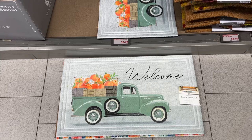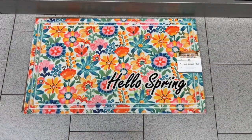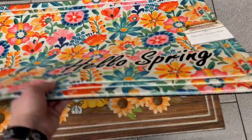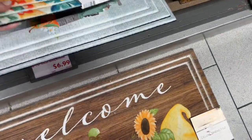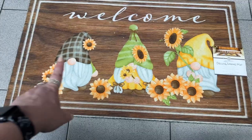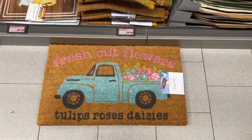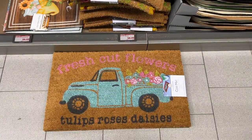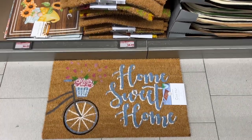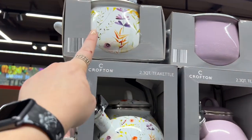There's a deluxe spring outdoor mat for $6.99. They have one with gnomes and sunflowers — 'Welcome' — really nicely done. There's also 'Fresh Cut Flowers — Tulips, Roses, and Daisies' for $8.99, and 'Home Sweet Home' for $8.99. The spring edition tea kettles are $18.99 — there's a pretty flower one in purple.